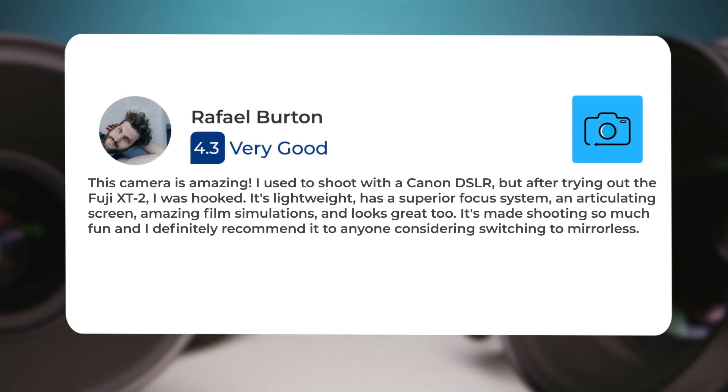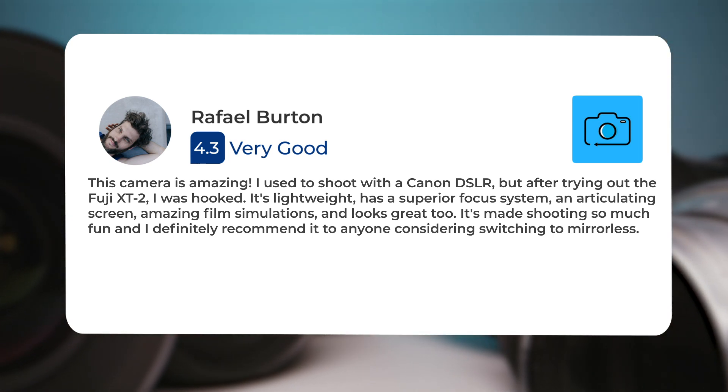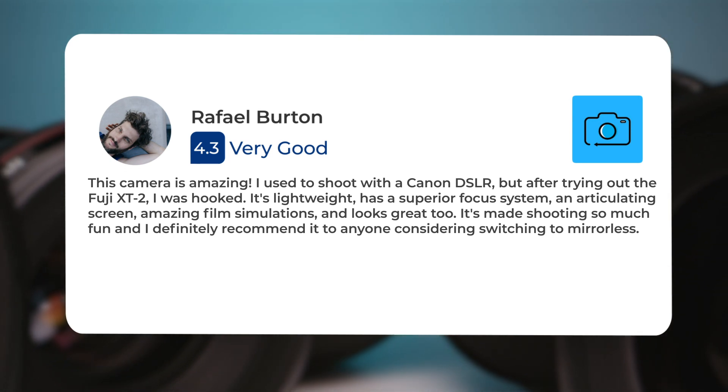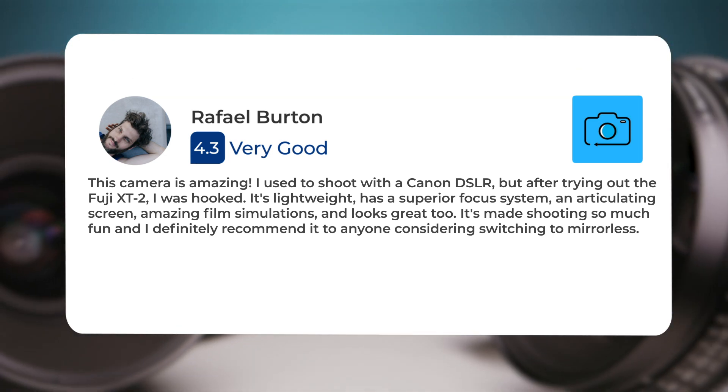This camera is amazing. I used to shoot with a Canon DSLR, but after trying out the Fuji X-T2, I was hooked. It's lightweight, has a superior focus system, an articulating screen, amazing film simulations, and looks great too. It's made shooting so much fun, and I definitely recommend it to anyone considering switching to mirrorless.